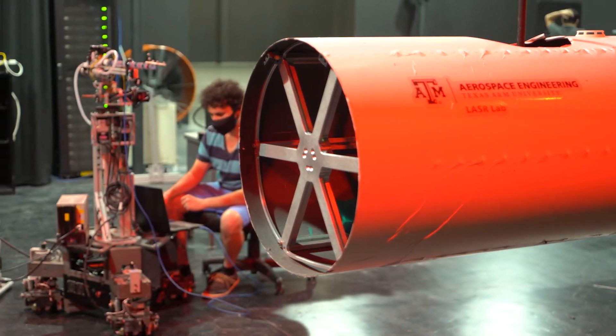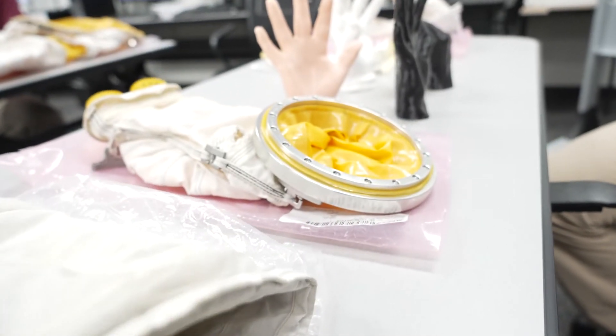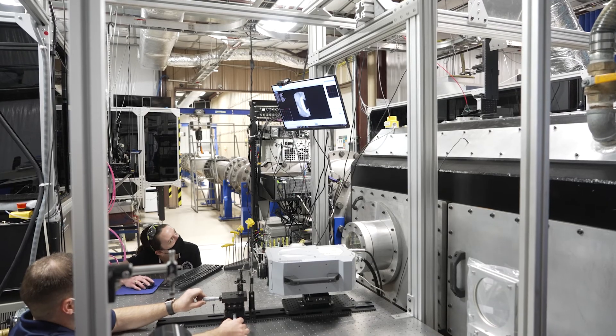With access to these labs and facilities, our faculty and students have exceptional opportunities to engage in the future of aerospace engineering and leave their mark at one of the top 10 engineering programs in the nation.